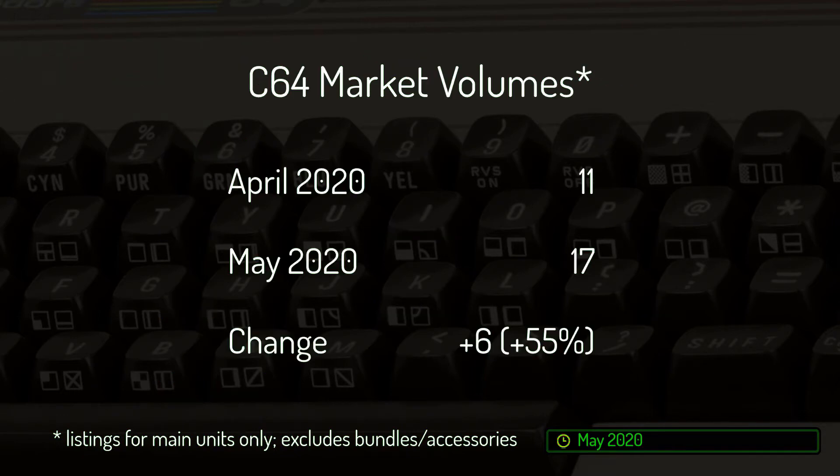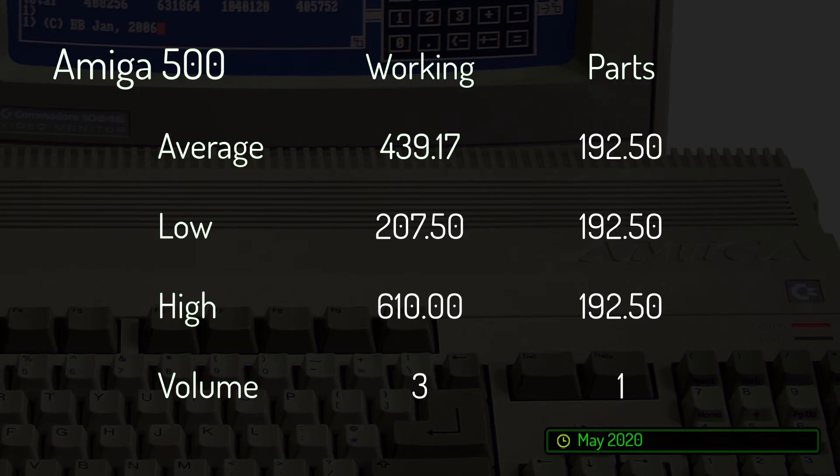The Commodore 64 market has rebounded in both price and volume since hitting a low in April. A total of 17 units changed hands in May versus just 11 in April, representing an increase in volume of 55%.